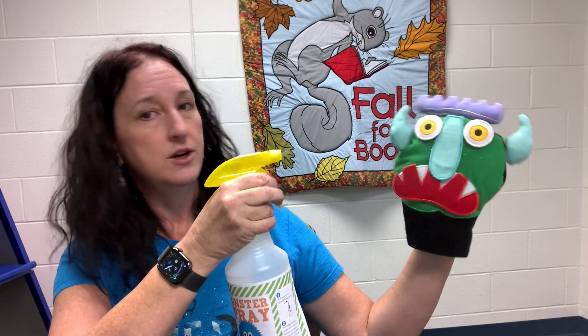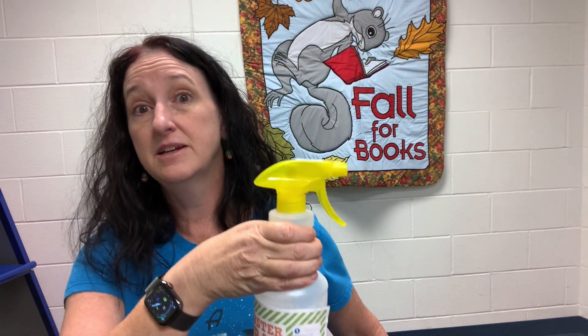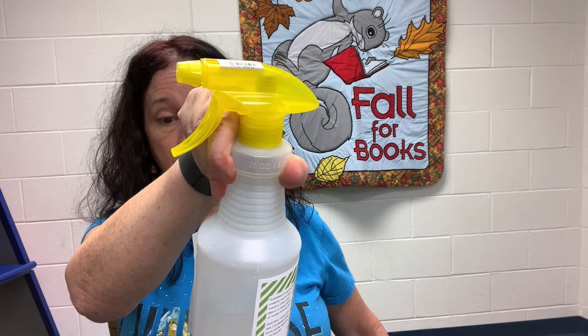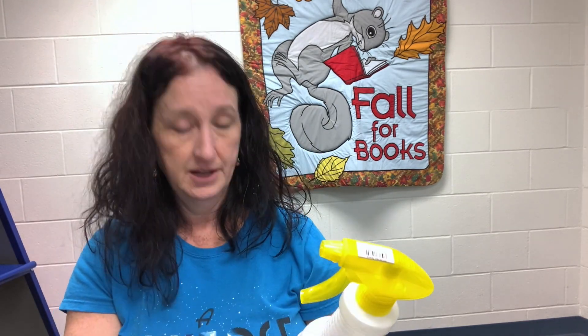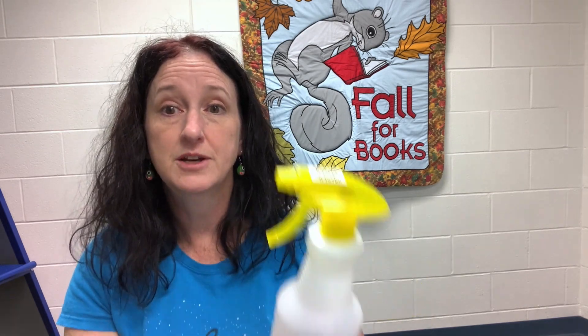Just a few squirts and all the monsters have to run away and leave the house — they can't come back. It says: hold bottle, spray directly at monster or in the direction of where a monster could be hiding, and upon contact monsters vanish immediately.